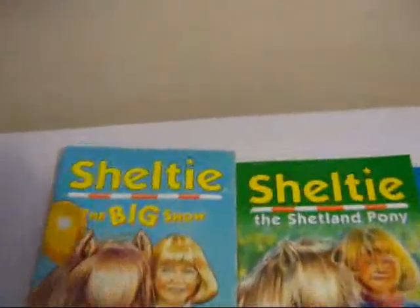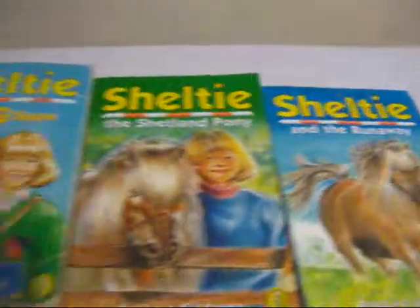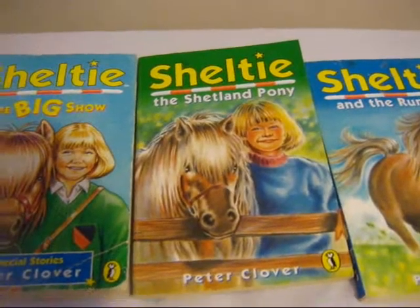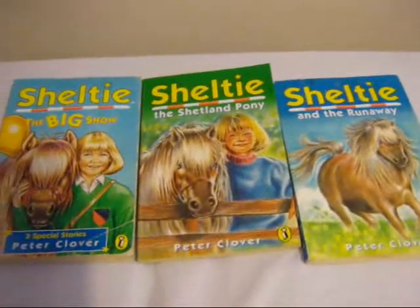Here's three Sheltie The Shetland Pony books: The Big Show, just Sheltie The Shetland Pony — that's the first one — and Sheltie The Runaway. Some of the covers are really not in the best condition, as you can see. This one's in quite good condition, and that one's got a little rip there. The insides are absolutely fine — it's just the outside cover. I'll only be asking about 25 to 50 pence each, or make an offer, whatever you think's right.